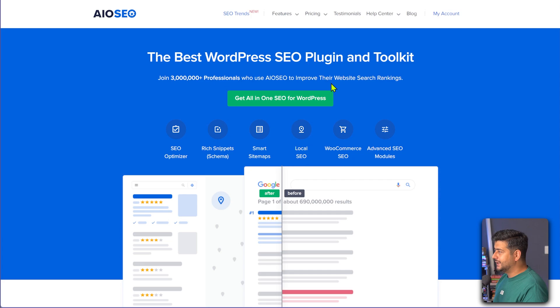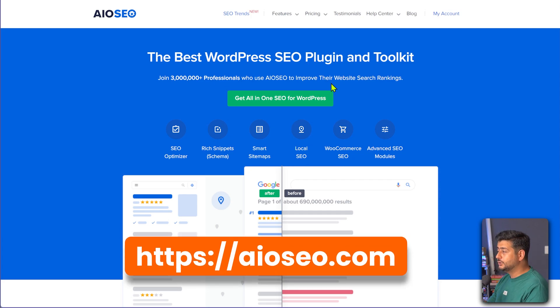Let me demonstrate how the integration works and how you can utilize it to create excellent, amazing, optimized content for your website. So obviously this is the website for All-in-One SEO. Make sure if you're already using All-in-One SEO that you are on version 4.7.4 or above for the integration to work.